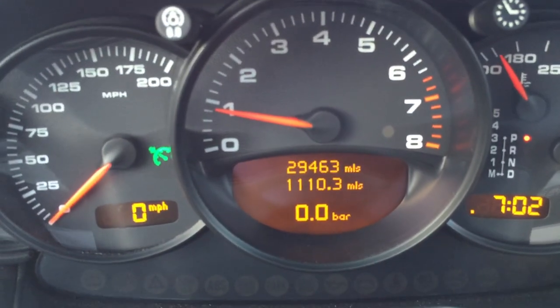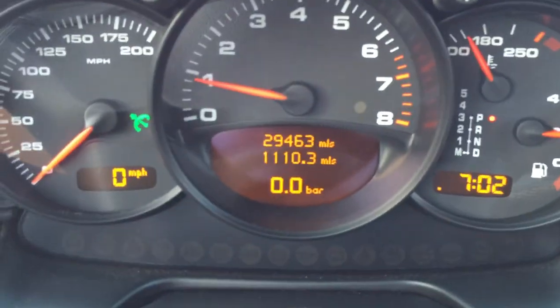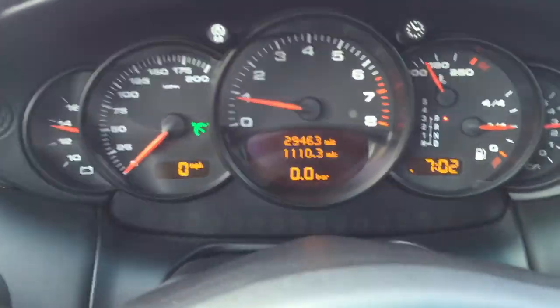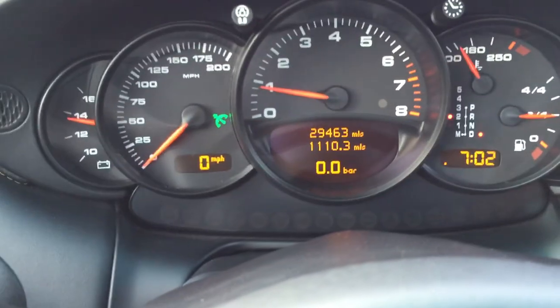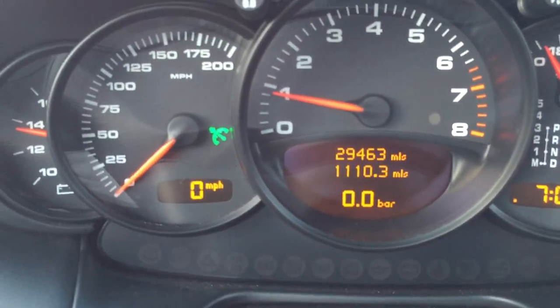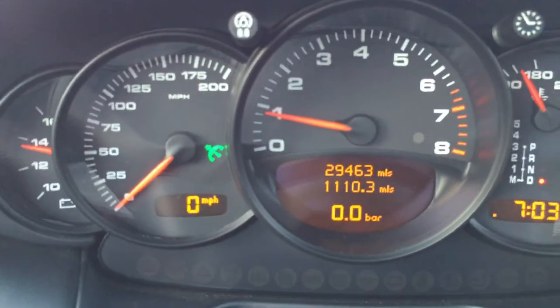We're right at 29,463 miles. The vehicle has already been serviced and inspected by our facility, so the mileage at this point will stay. The vehicle should not be sold with over 29,600 miles. The AC right now is absolutely ice cold.